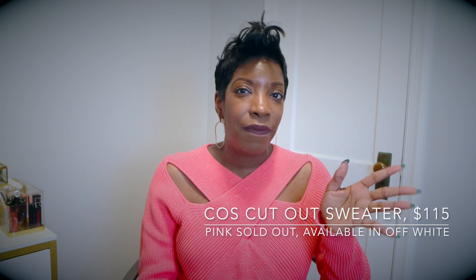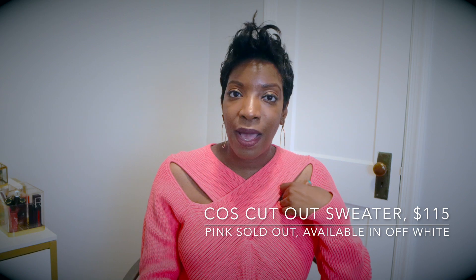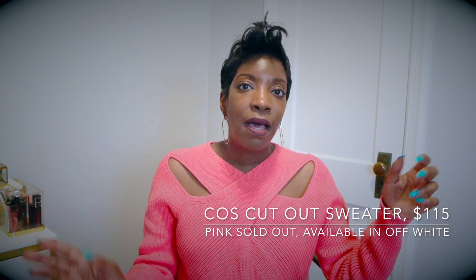Before we get into that, if you guys are interested in my sweater, I'll link it below. It's from Cause — I got it back in September. If it's still available I'll link it; they had it in several colors including Navy and black, but I liked the pink. I just have on a pair of jeans. I'm actually filming this at night.